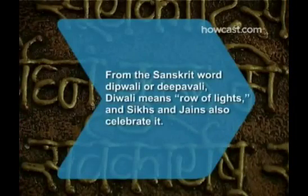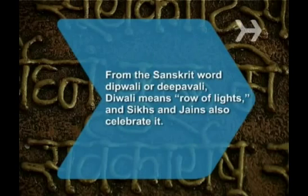Did you know? From the Sanskrit word Dipwali or Dipavali, Diwali means 'row of lights,' and Sikhs and Jains also celebrate it.